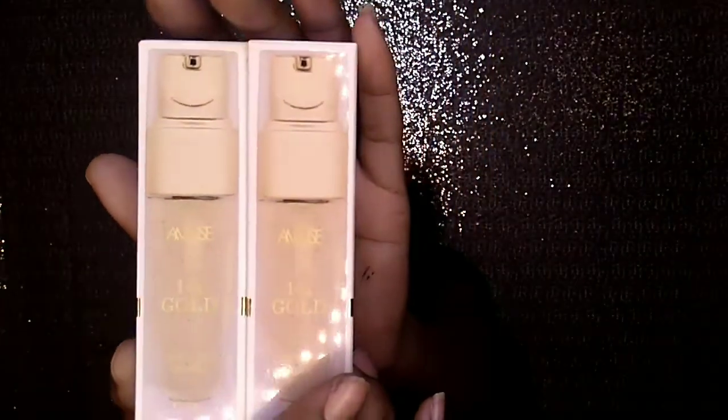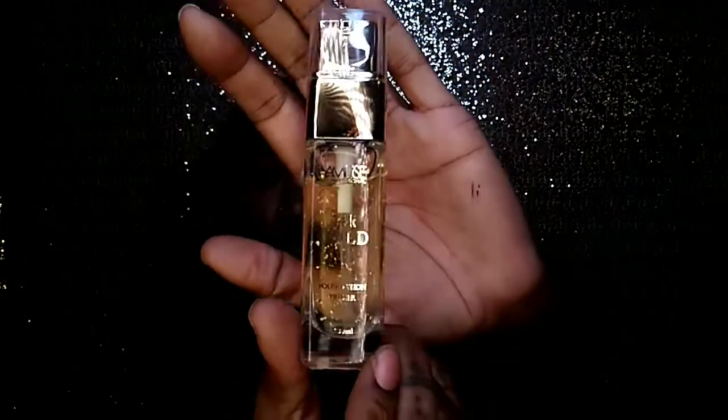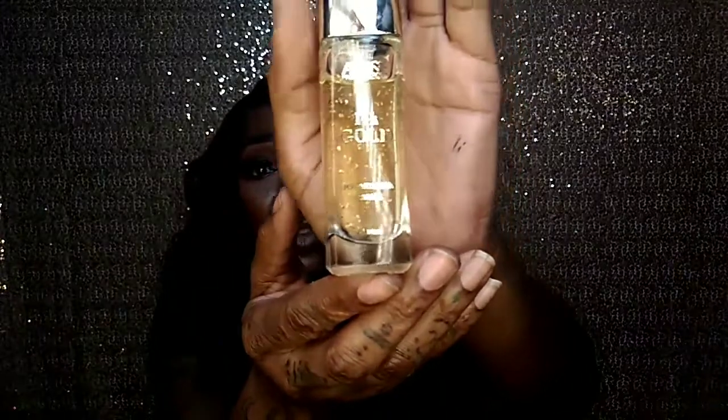Here's another product I purchased two of. I'll be honest — I purchased this partly because I just love the way it looked. Even if I don't like it, it would look really cute sitting on my vanity. These are the Amuse 14 Karat Gold Foundation Primers. Let me open one up — look at that, you guys! It has all these little flecks of gold in it. Isn't that cute?